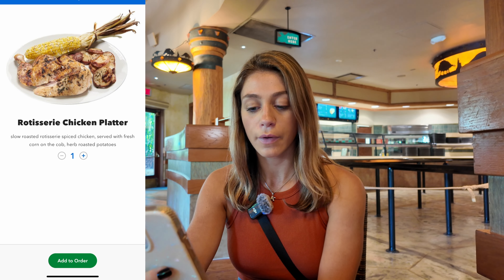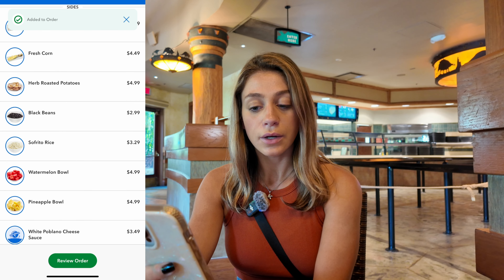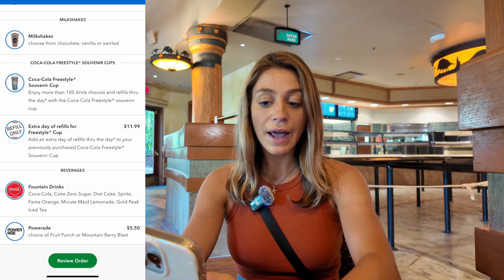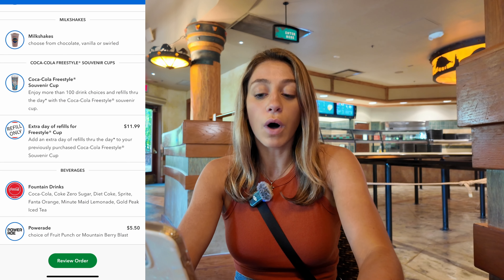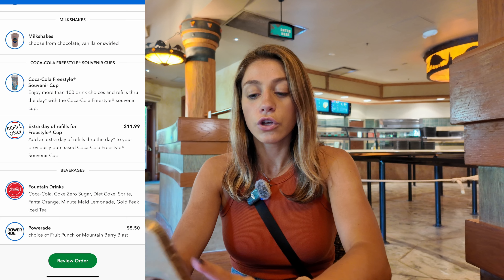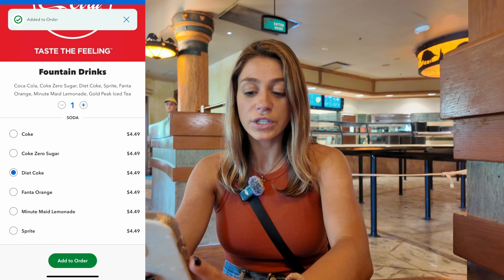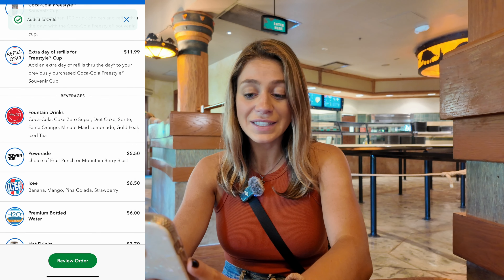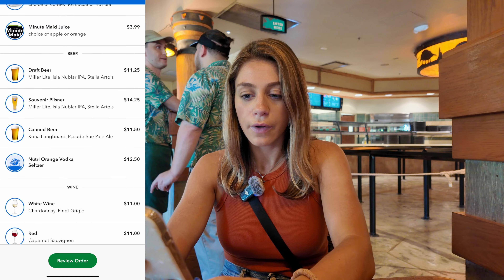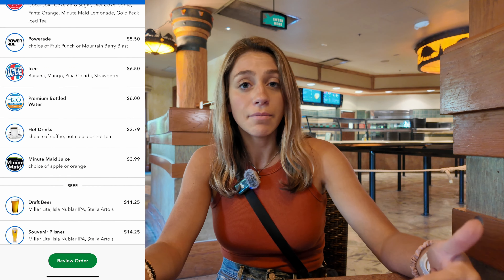You have to be sure to add drinks. Here is where it might get a little tricky — you don't want to add the souvenir cup unless you want that all-day drink option. You want to go to 'Fountain Drinks,' which is the single serve. We're going to add our fountain drinks to the cart. You can also mobile order beer and wine, but they'll come check your ID of course.